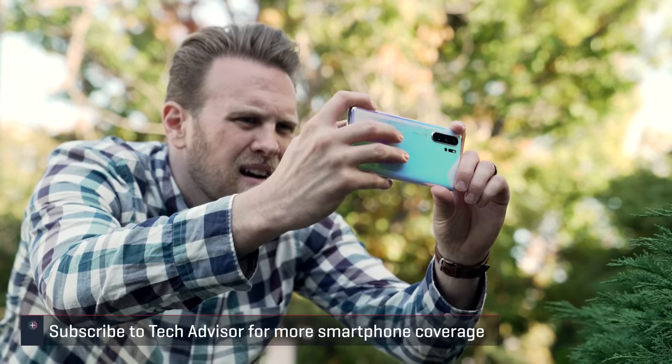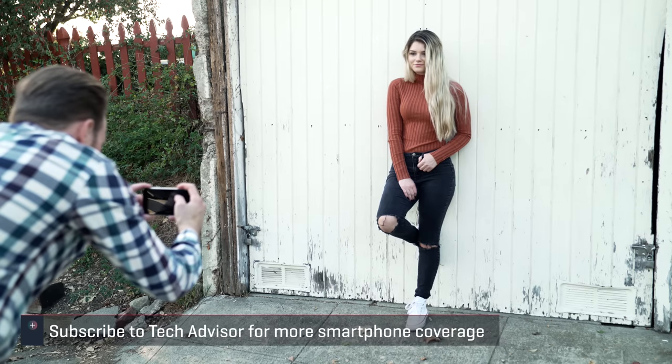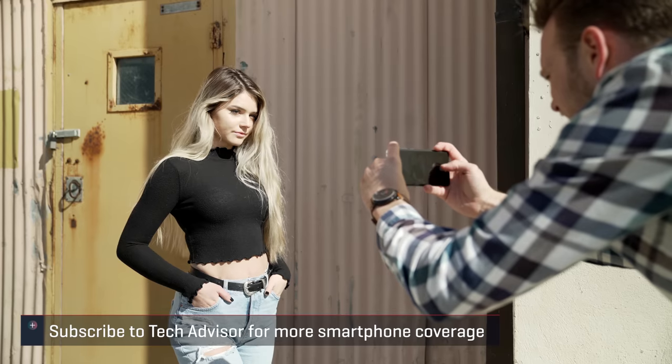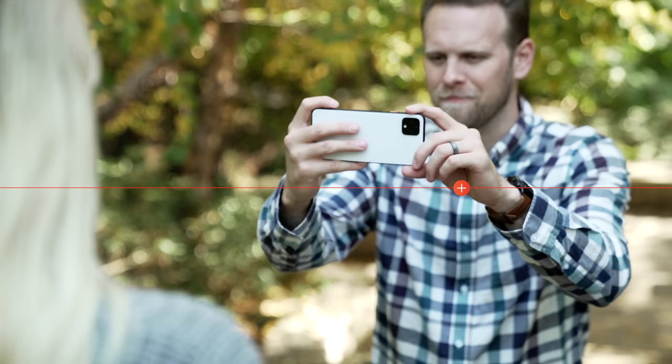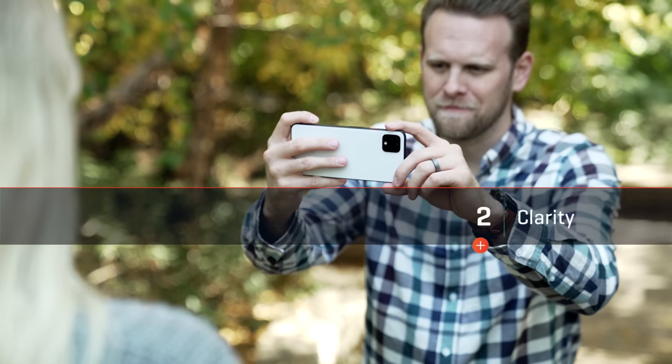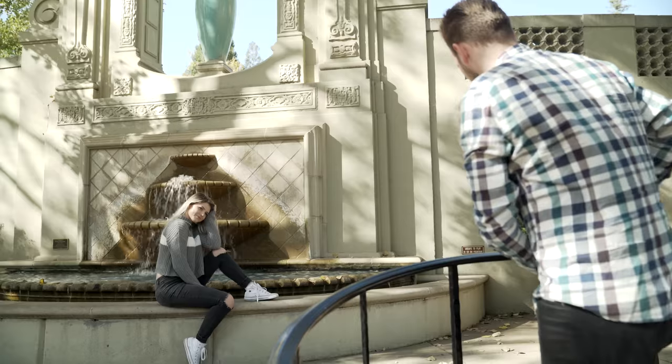Before I head into the next category, I want to know which phone you preferred. Hit the subscribe button if you want more camera testing videos like this, and after the video head to the comments to argue the results. But there is still plenty of testing to be done. The next category is clarity, and here I'm looking at the sharpness of each camera and how well they stay sharp in various lighting conditions.